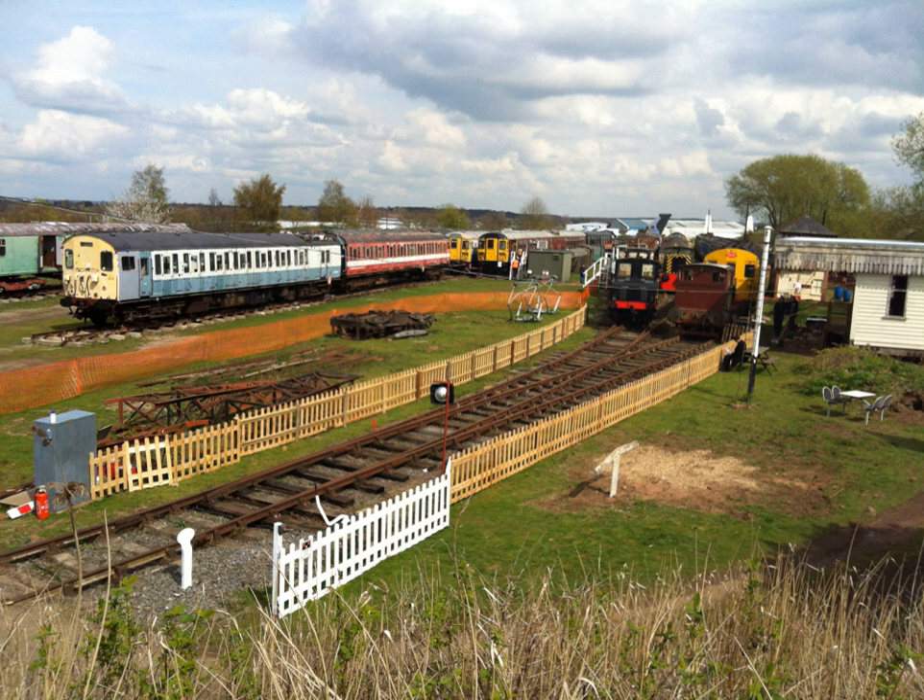Other items include: No. 135 City and South London Railway Wood Body Carriage, No. 163 City and South London Railway Steel Body Carriage, No. 60750 RDB 975386 Experimental Tilting Coach, Hastings.